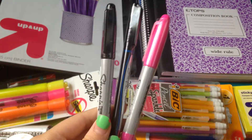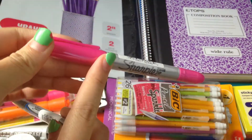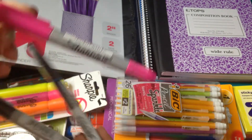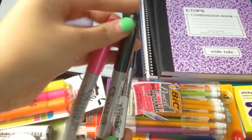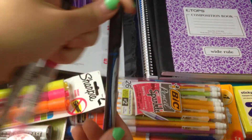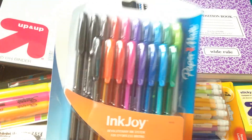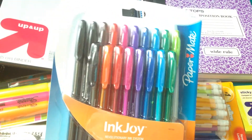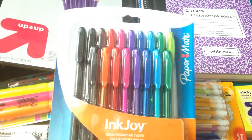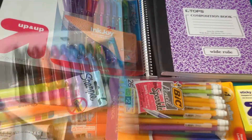I also got three Sharpie markers — they had a deal where you get three for $3. I got a pink one with an ultra fine tip and a fine tip, a black one, and a Sharpie pen, which I love. Last but not least, I got a pack of colorful pens. I have a bunch at home but these were on sale for about $4 and they're super pretty, so I had to get them.